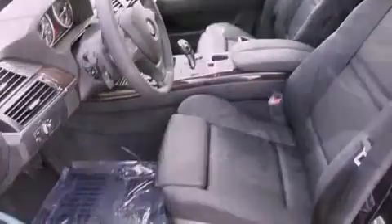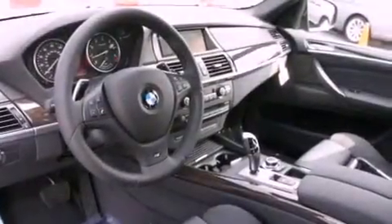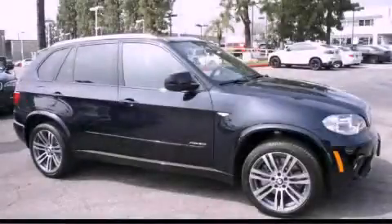And the heated seats can warm you up in seconds, keeping you and your passengers comfortable the whole trip. Call now to find out how you can own this breathtaking vehicle.